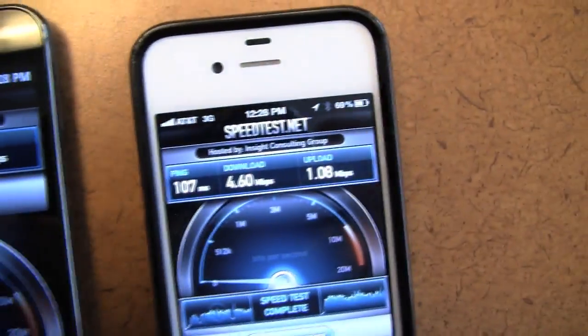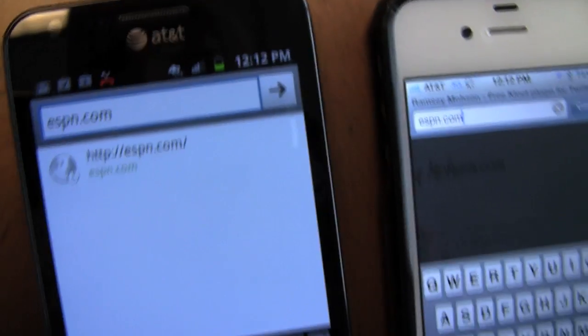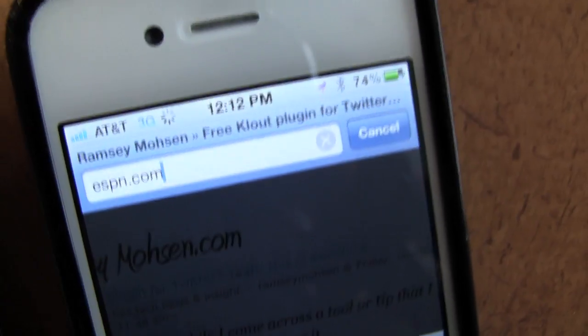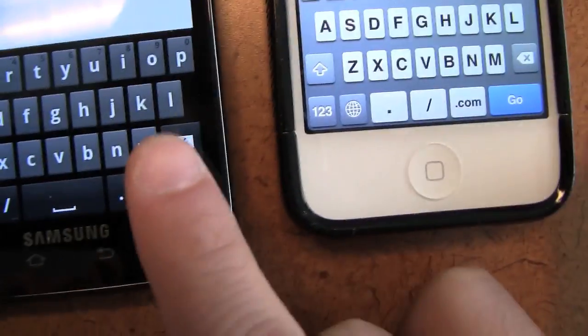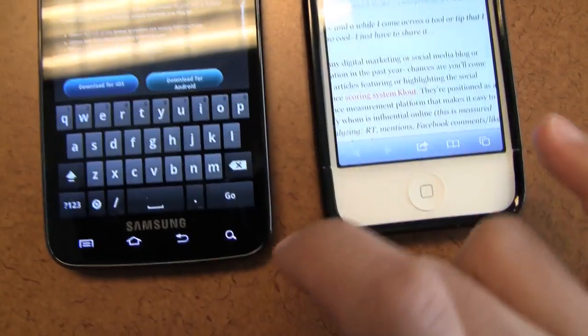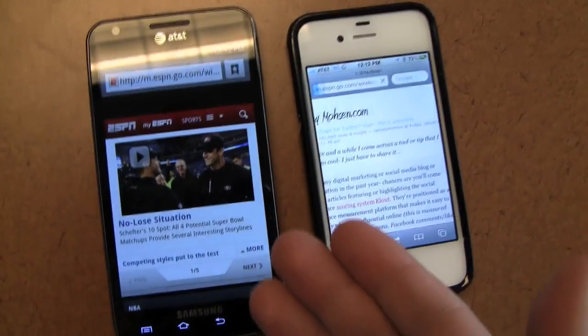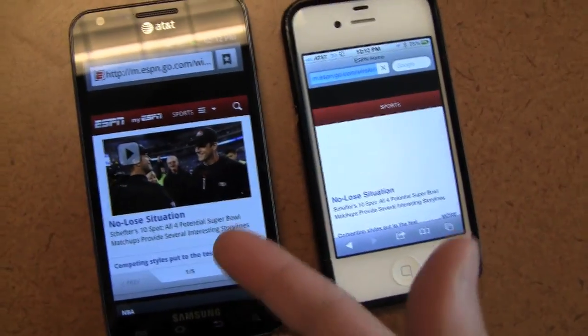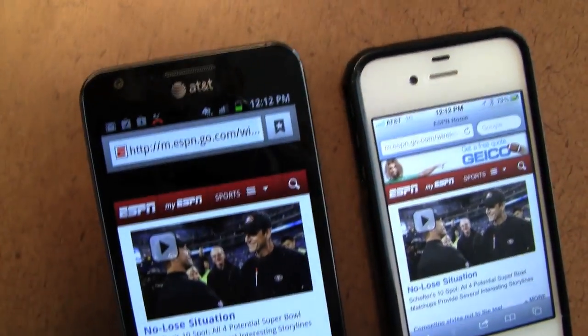Does it really translate in terms of the everyday things that people use? Next, what I want to test is: if we pull up ESPN.com on both phones, which one will load faster? I haven't hit go yet on either one, but I have them pulled up. I'm going to try to do this with my finger at the same time. So I hit go on both, and both are going. 4G LTE pretty much loaded — there was a speed difference of probably about a second in load time.